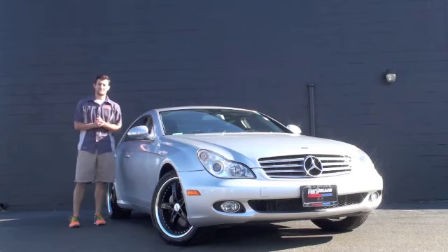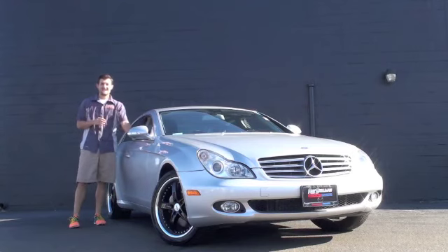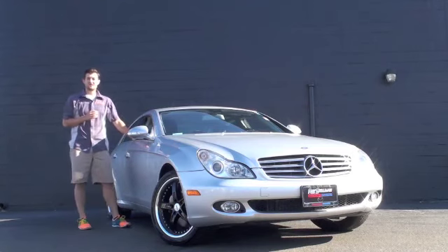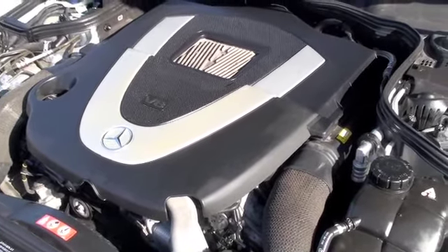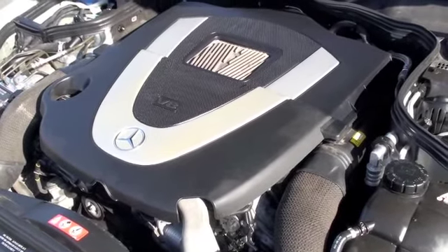Hello, Austin Anderson with RaceGo in Northeast Boston, and beside me is this beautiful 2007 Mercedes-Benz CLS 550. Underneath the hood, you're going to have a very powerful 5.5 liter V8 engine.